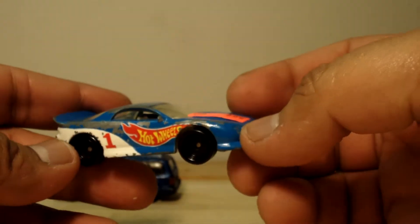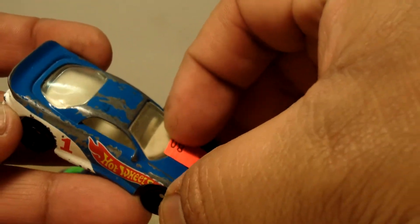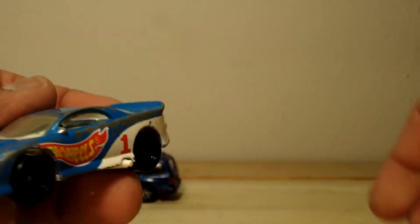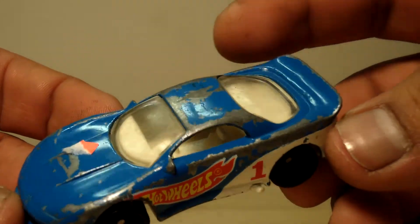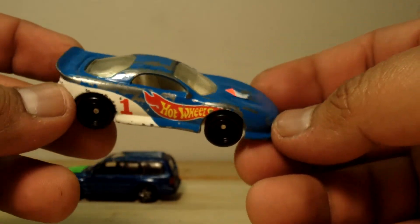Next, we've got an old school Hot Wheels number one. Look at that paint scheme. 80 cents for this bad boy. Check him out. He looks pretty cool. Looks like a Corvette. It's a 1993 Hot Wheels number one. It doesn't have a make, but it looks really cool.